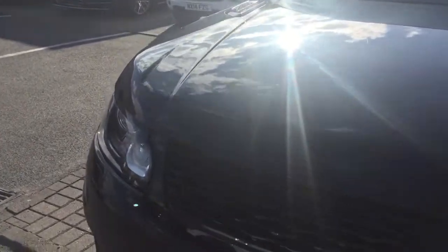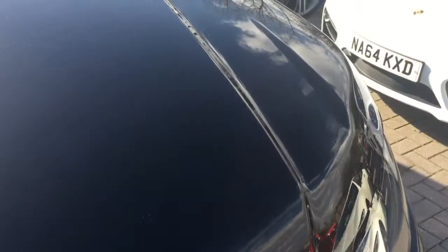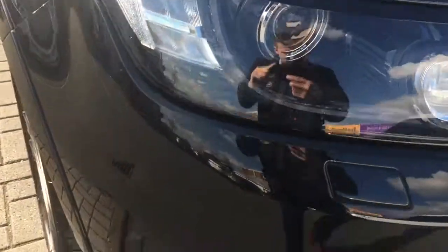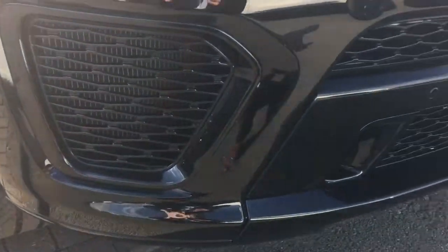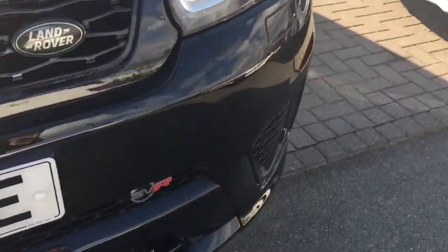Just going to briefly show you the condition of the vehicle. It has done 20,000 miles, so it is a used car, but for a used car it is in immaculate condition. If you've got a magnifying glass you could probably find some small stone chips, but even the front bumper has very, very minor stone chipping. The paintwork still looks absolutely beautiful.